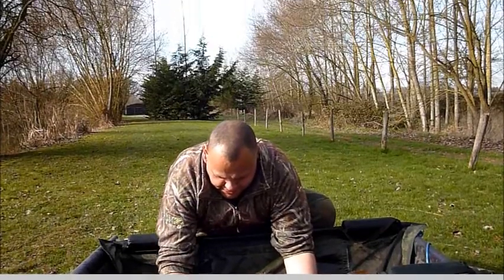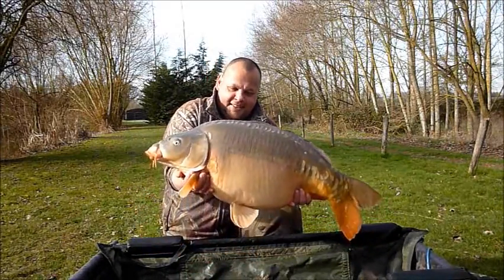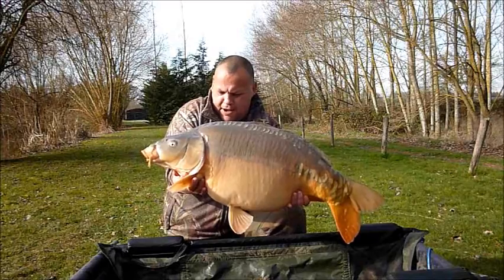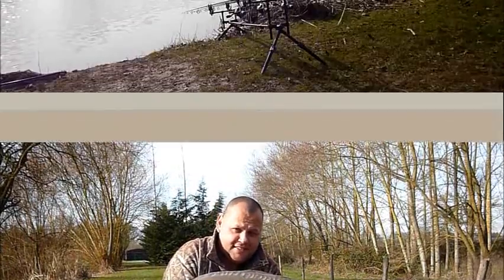And here he is, number 10 — 34 and a half pounds. Unbelievable this site, absolutely unbelievable. February, 72-hour session, 10 fish on the bank, one fish lost. Just fantastic.